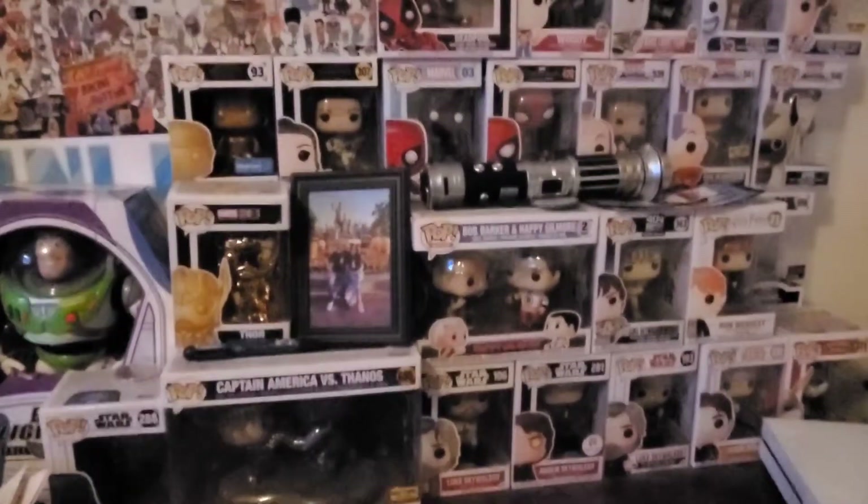I just wanted to show you guys his Funko Pop collection because I think his is pretty cool. He didn't get into Funko Pops until he met me — I was the first one that got him into them, and then the family all started getting into them. This is not our full collection; a lot of our pops are in boxes right now because we're moving soon. When we get everything into our big new room, I'll have a full collection video coming for you guys very soon.